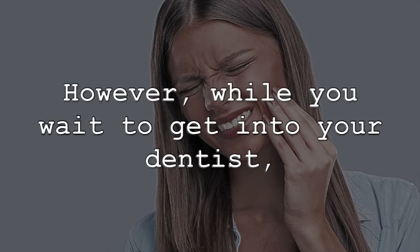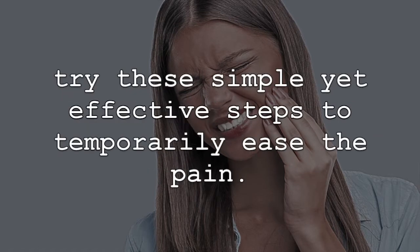However, while you wait to get into your dentist, try these simple yet effective steps to temporarily ease the pain.